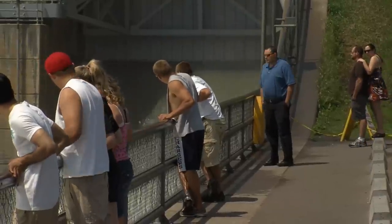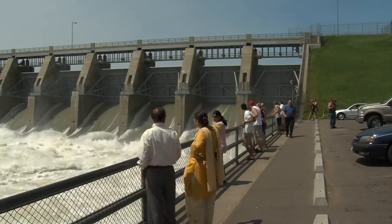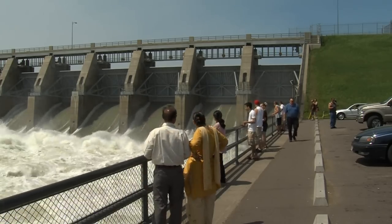Todd Engel is from Omaha, but he's in town for work. He spent part of his lunch break at the dam. 'If anyone's been to Niagara Falls — I was there a year ago — it's kind of the same kind of power as far as Niagara.'